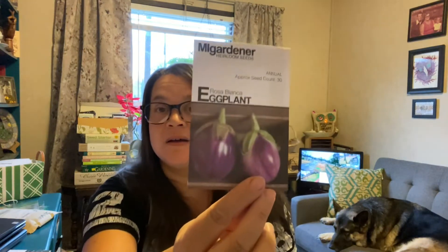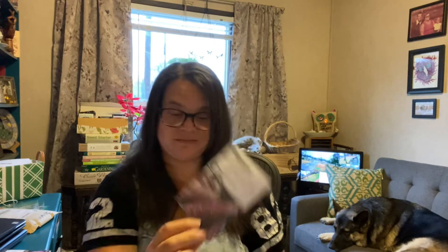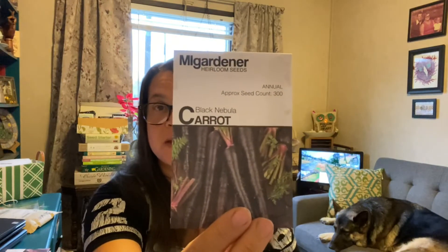This is an eggplant — Rosa Bianca. I have no idea why I chose this, but I do like eggplant. And this is a new one — I've never grown corn before! This is the Double Sweet Red. I'm going to have to do some research on how to grow corn — whether in my raised bed or maybe make a new bed. Black Nebula carrot — those look amazing, I kind of want to juice those. I need to dust off my juicer — it's been at least four years since I've used it, but especially with all the kale I'm going to be growing.